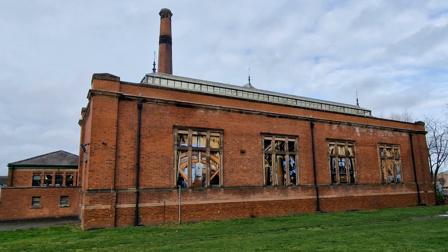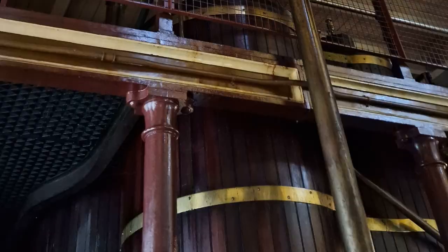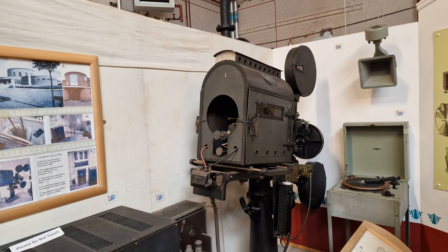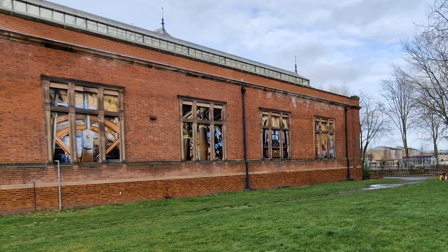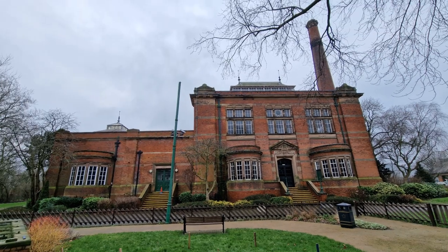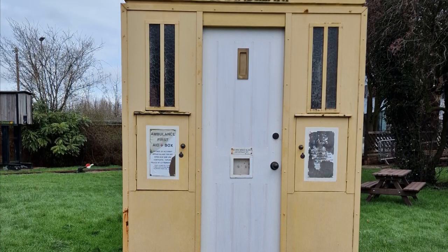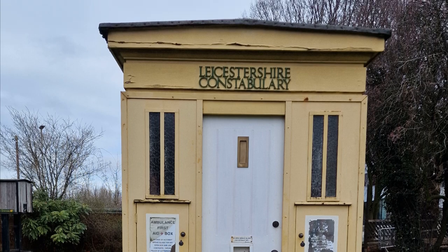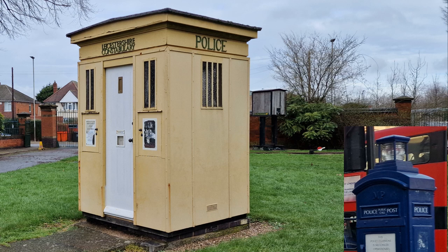The building was constructed in the late 1880s and added to in the 1920s. It wasn't finally decommissioned until 1964 and it's been a museum since 1973. Walking around the outside of the building we can see it was designed to look like a grand home or mansion. Also at the front is a police box, but very different to the TARDIS that we're used to seeing on Doctor Who. Up until this point I thought the blue police box had been the standard across the whole of the country.